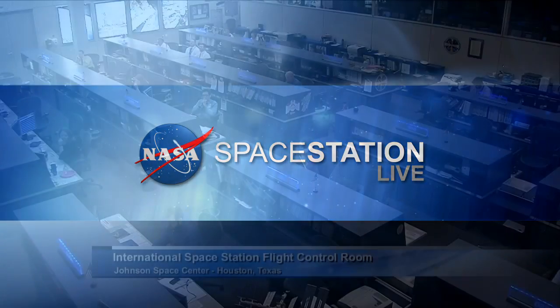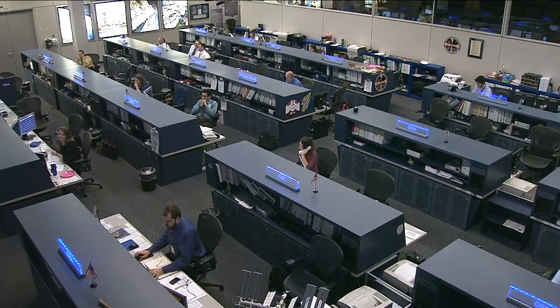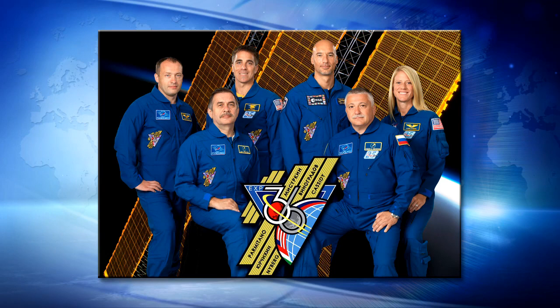This is Mission Control Houston. Welcome and thank you for joining us for today's edition of Space Station Live. It's been a busy week of scientific research, maintenance, and preparation for the comings and goings of visiting cargo ships as well as an upcoming spacewalk at the International Space Station for the Expedition 36 crew members.